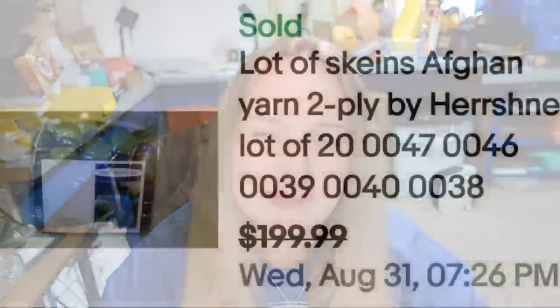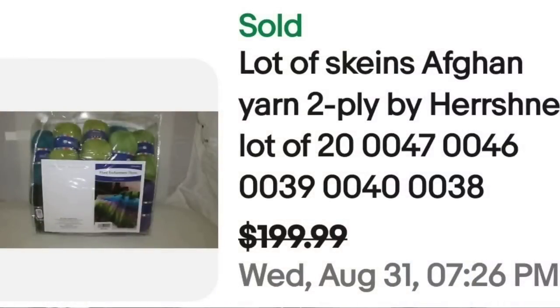Herschners is another name you can look for. This looks like a big comforter bag filled with yarn — perhaps the person bought it at a yard sale and just tossed it on eBay as is. This is a lot of 20 Afghan yarn, two-ply by Herschners. They sold for just under $10 per skein, listed at $199, and the buyer made an offer but I believe it was over $190.